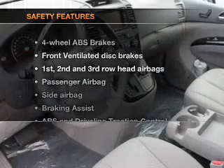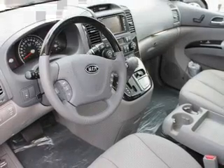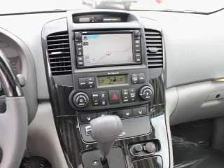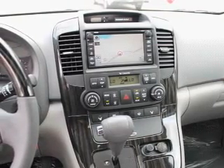If safety is a high priority, rest assured knowing that these top safety components are included: a backup camera, front ventilated disc brakes, curtain head airbags, passenger airbag, side airbag, traction control, and stability control. Call today to schedule a test drive.